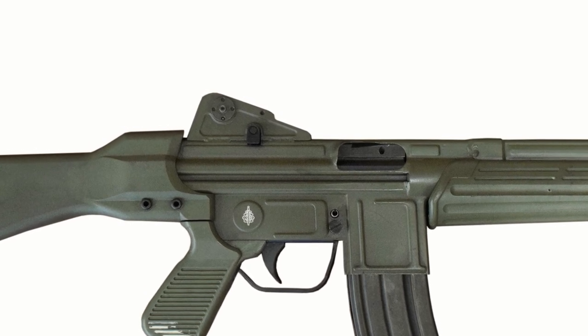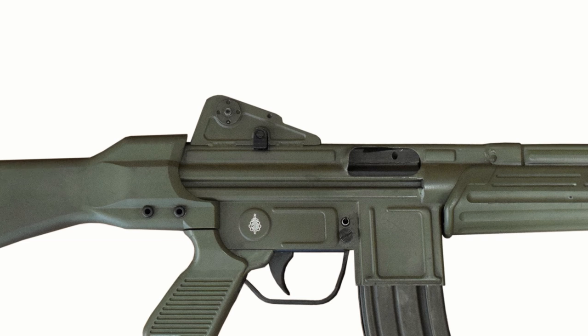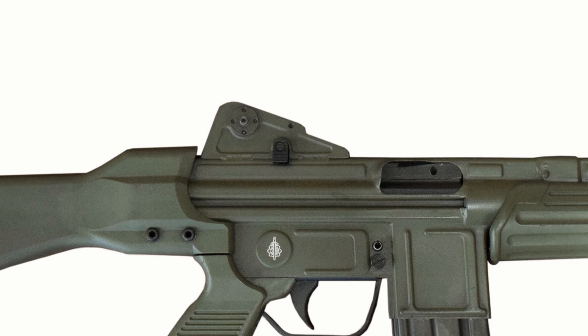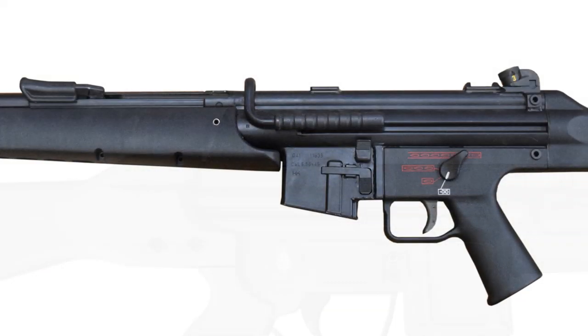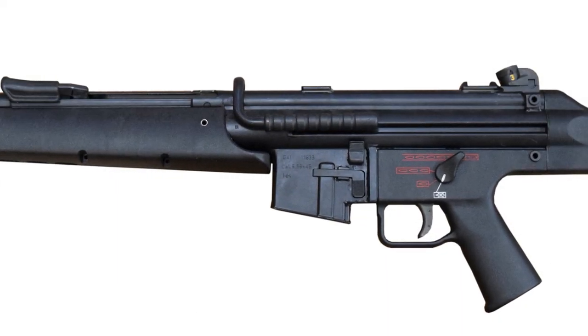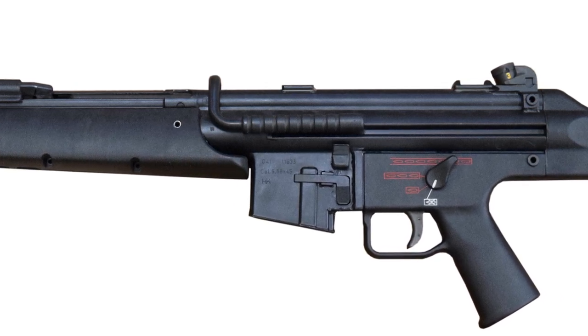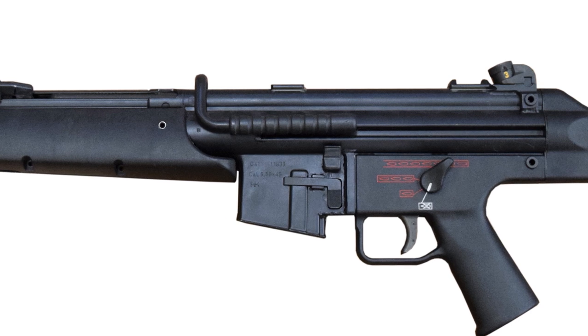The bolt hold open release catch is located in the rear sight base, which isn't the most ergonomic place to put it. The G41, however, has both the classic HK hold open notch and an AR style paddle bolt release, which was part of the modernization of the platform.